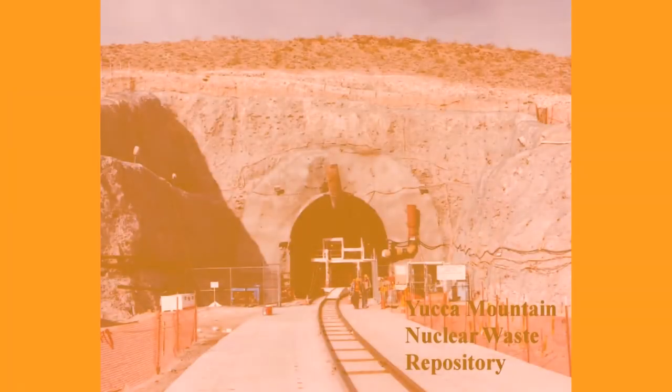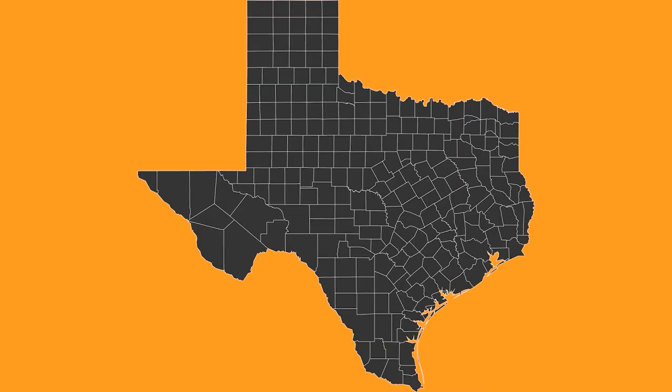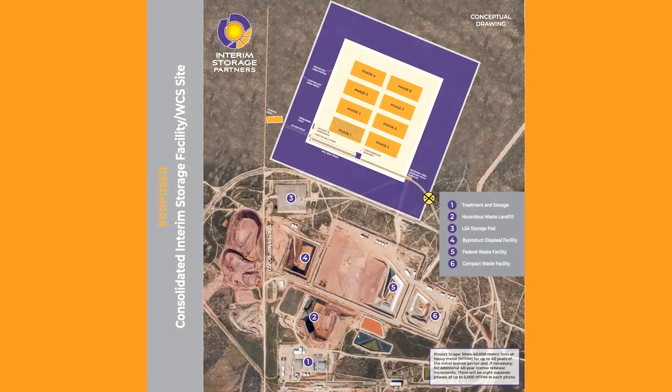We need to figure out a better way to deal with our high-level nuclear waste, and one solution is to design a place to store it. A high-level radioactive waste disposal site was proposed in Nevada, but it was given up because of public opposition. A new site is now under consideration in Andrews County, Texas. The proposal is to take sealed casks of radioactive waste and store them on the property.